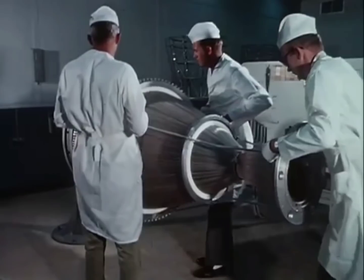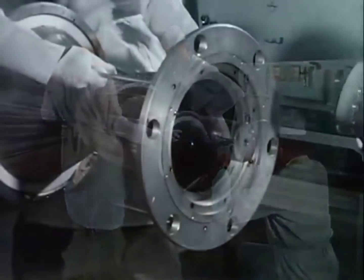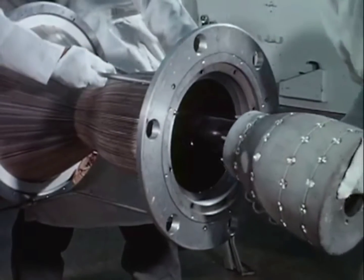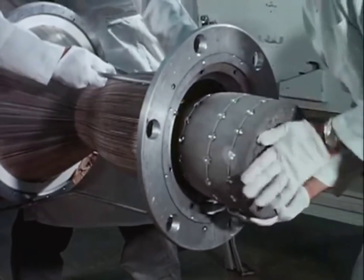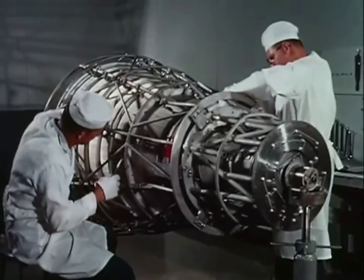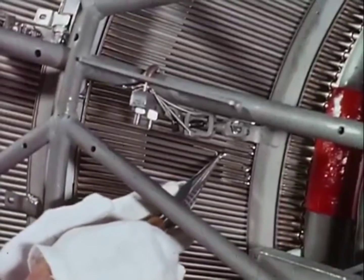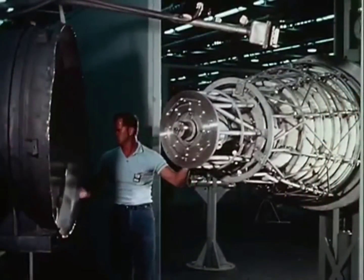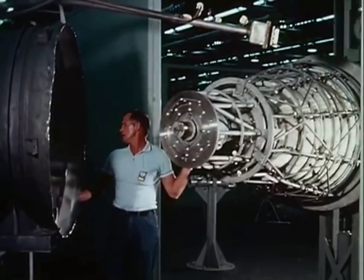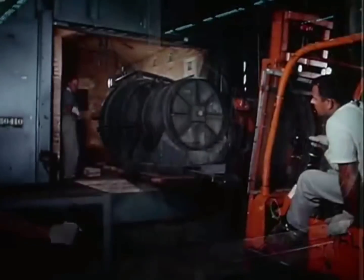After the assembly is placed over a mandrel, the manifolds and bands can be attached. Silver wire is laid in for furnace brazing. Placed in a retort, the chamber is ready for the furnace.